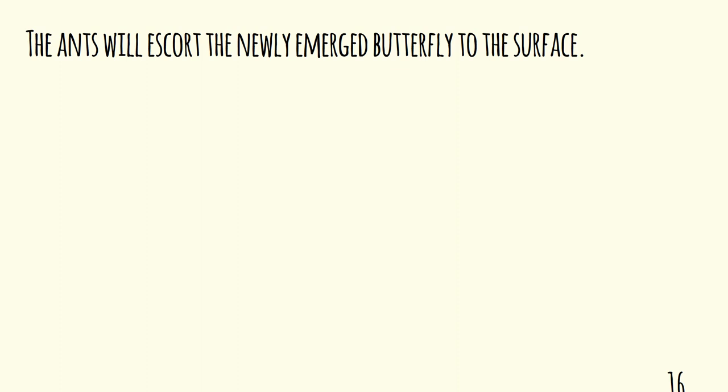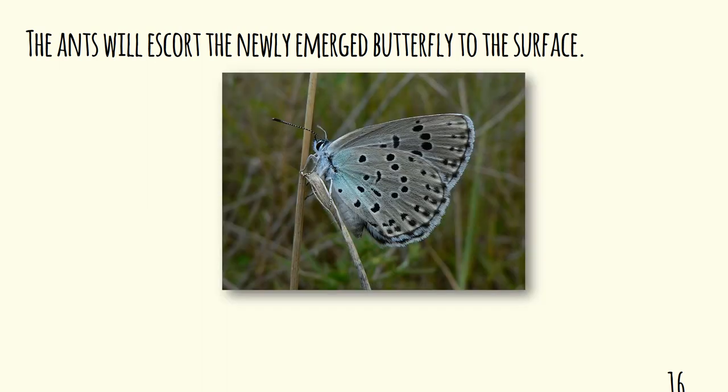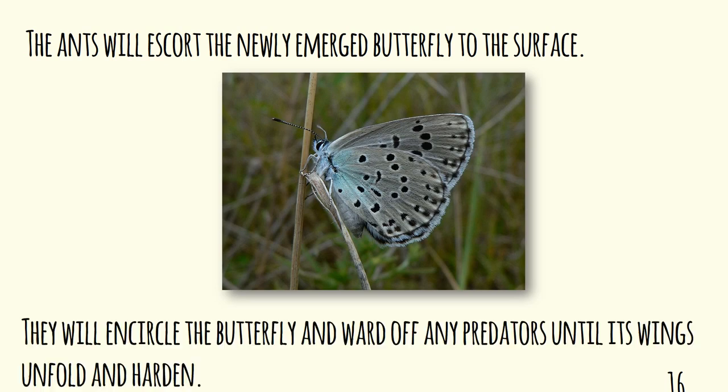Once the butterfly emerges from the chrysalis — we now have a butterfly underground in the ant nest — it starts to move towards the opening of the nest and the ants will escort it. There'll be a procession; they'll lead it out and watch over it. Even when the large blue rests upon a stalk or on grass to dry out its wings, those ants will encircle it and ward off any predators until the wings unfold and harden and the large blue flies away.